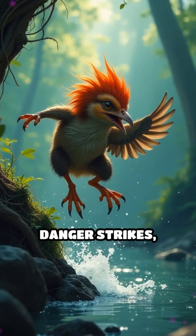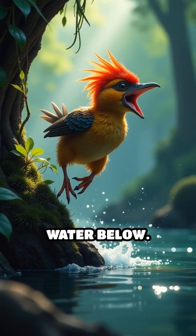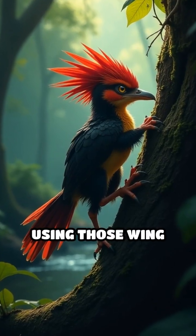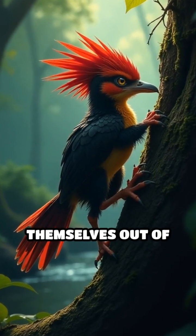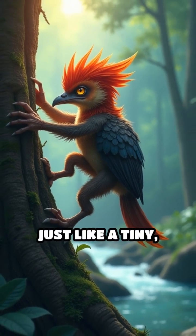These aren't ordinary birds. When danger strikes, the chicks leap from their nest and plunge into the water below. But here's where it gets wild — using those wing claws, they pull themselves out of the river and climb right back up the tree, just like a tiny feathered climber.